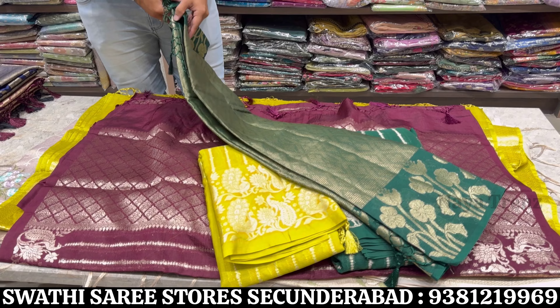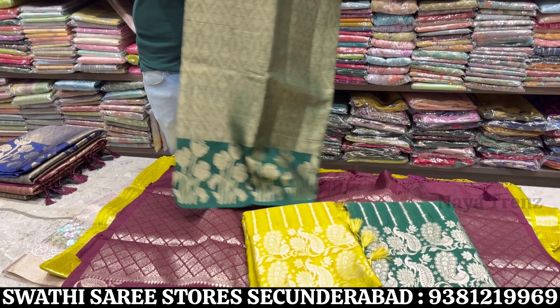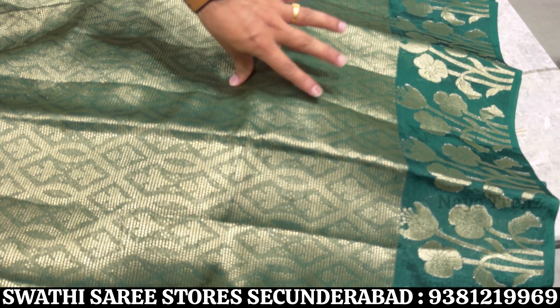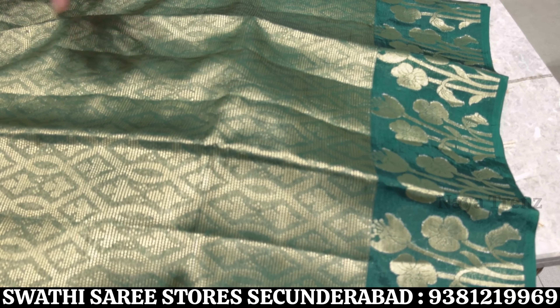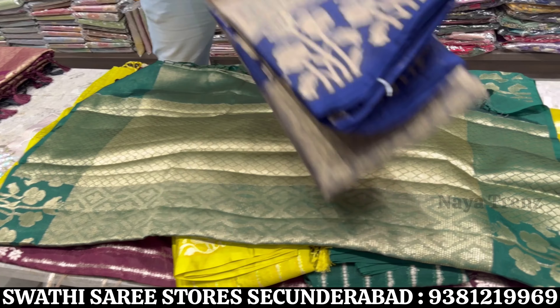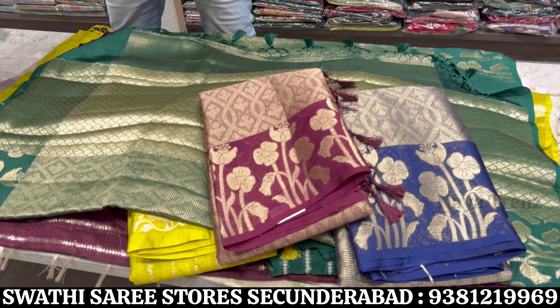In this self design — weaving also available, all self designing comes through. Border concept is different — not like normal zari border but flower design weaving border. Plain base with self combinations — all bright colors. Price range also 2125 only.